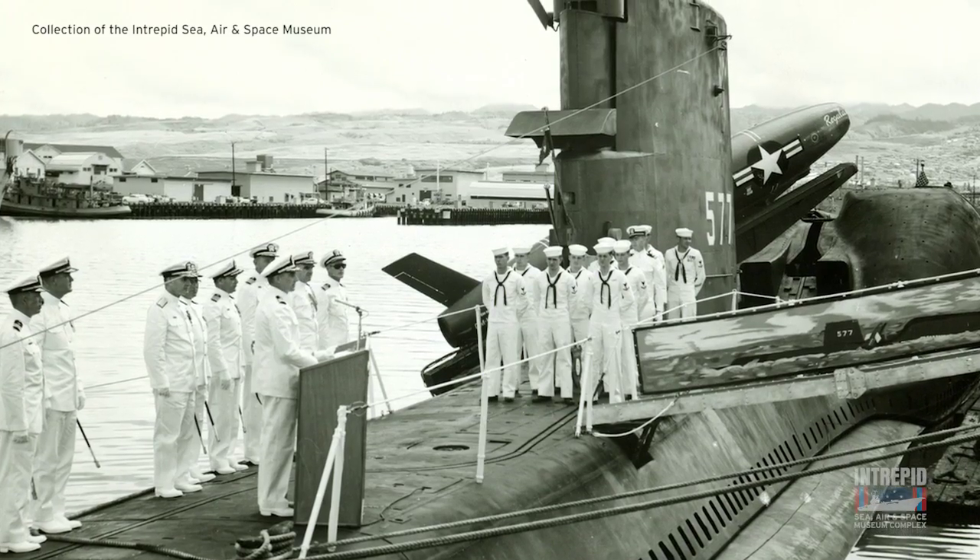The Growler was a Cold War era nuclear missile carrying submarine. It was in service from 1958 until 1964.